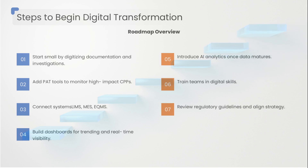Add PAT tools to monitor high-impact CPPs. Connect systems — LIMS to MES to eQMS. Build dashboards for trending and real-time visibility. Introduce AI analytics once data matures. Train your teams in digital skills.